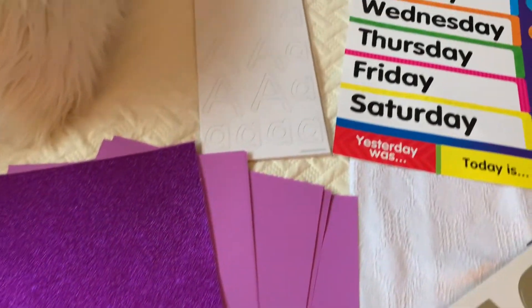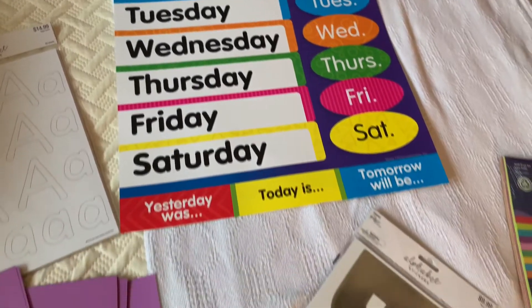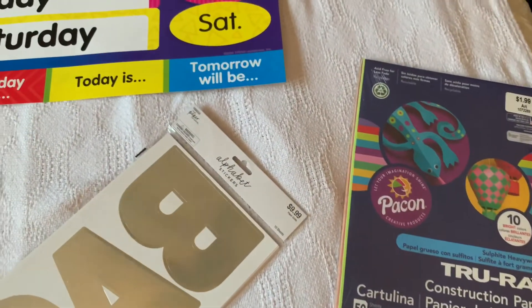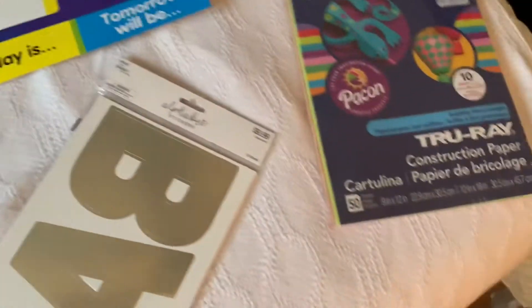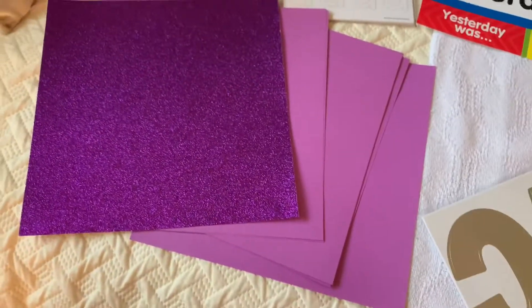Alright, so these are some of the items that I got from the store. I ended up ordering curbside at Michael's, so that was super convenient, especially with the new baby. The rest of the stuff I was able to get one of my friends to grab for me from this teacher supply store down here.